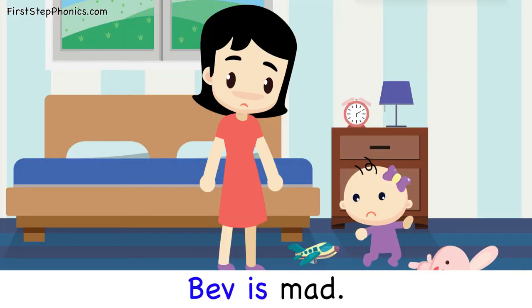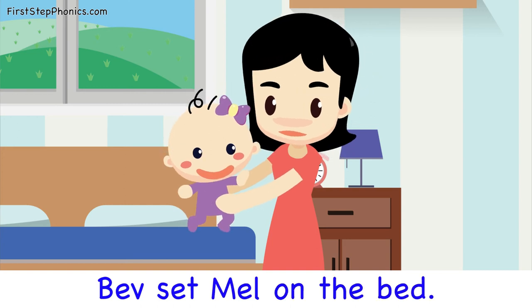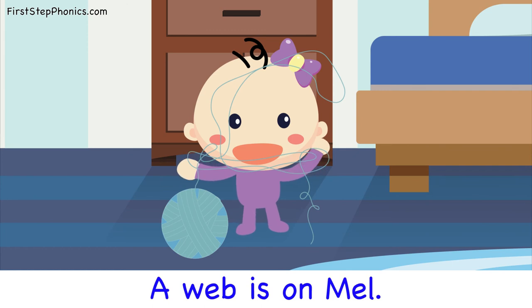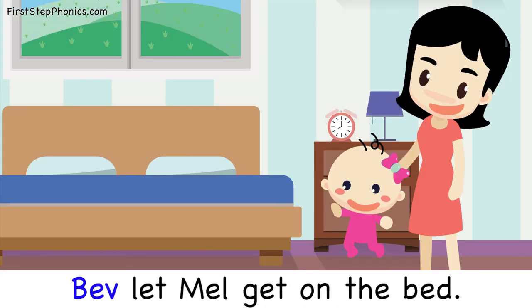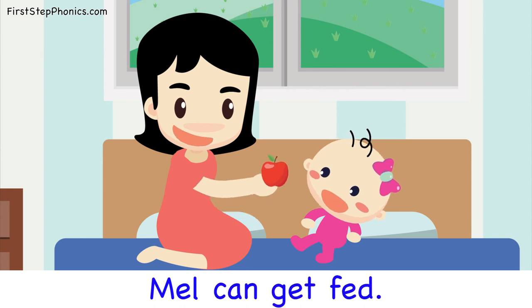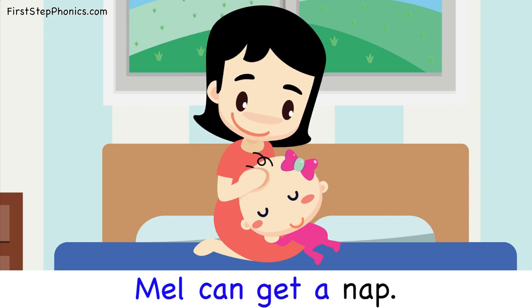Bev is mad. Bev set Mel on the bed. A web is on Mel. Mel is wet. Bev let Mel get on the bed. Mel can get a nap.